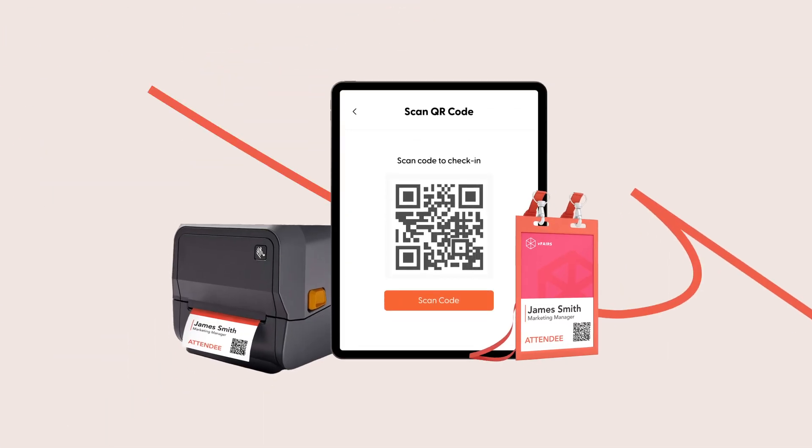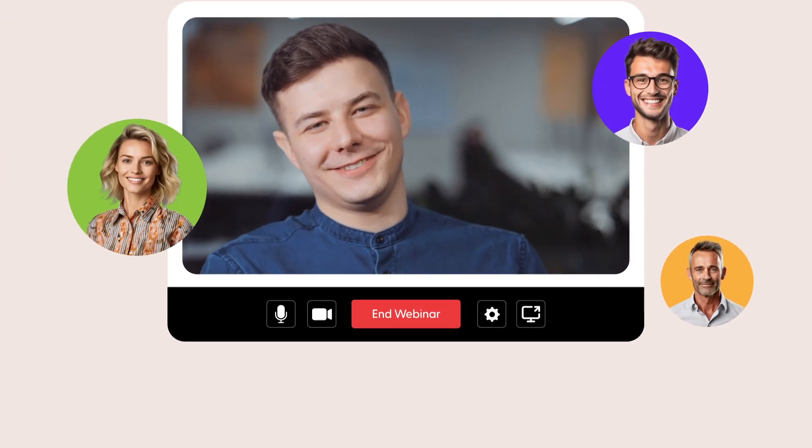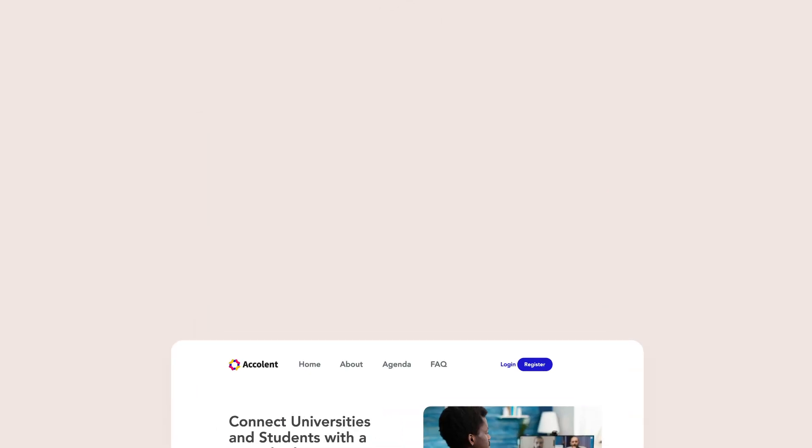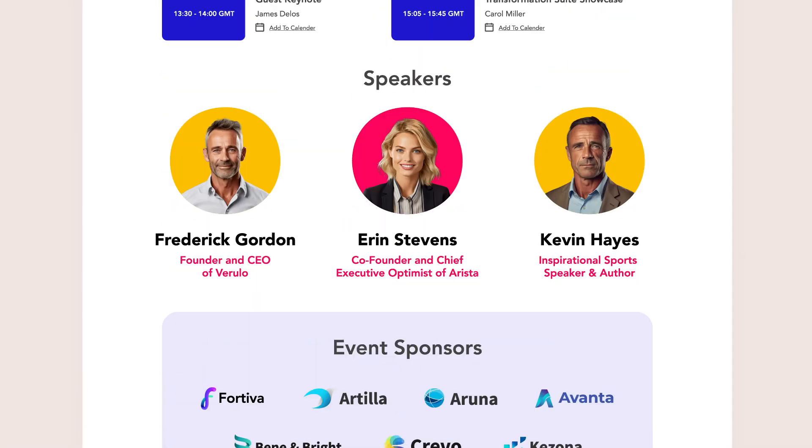We support all aspects of your event, from planning to promotion to the day of execution. Get your audience excited about your event and share all of the information they need to know with a beautifully designed event website customized to your event's theme.